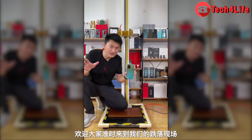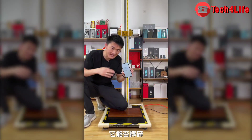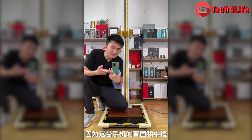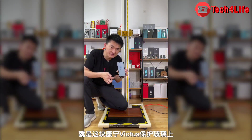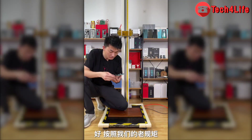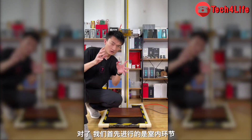In the previous video, we did a drop test with a phone equipped with Corning Gorilla Victus protective glass — the Xiaomi Mi 11 Ultra. We tested that the Mi 11 Ultra broke on a 2-meter wooden floor drop. So what about the Redmi Note 10 Pro 5G — will it pass the test?